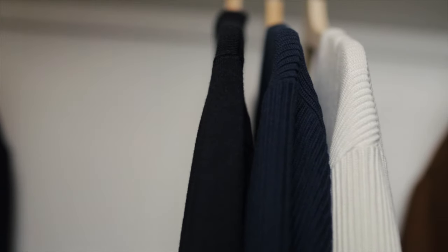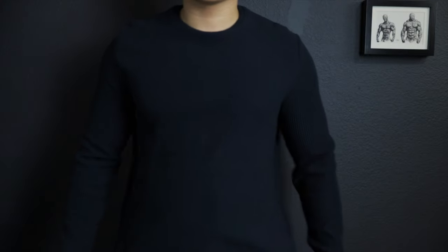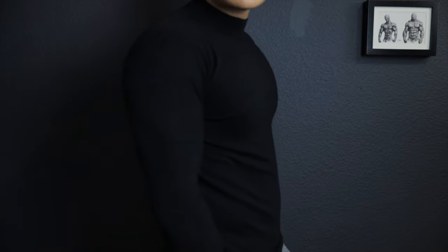Next I have three sweaters: this one in a light beige slash cream, the same one in navy blue, and lastly I have this fitted black mock neck sweater.